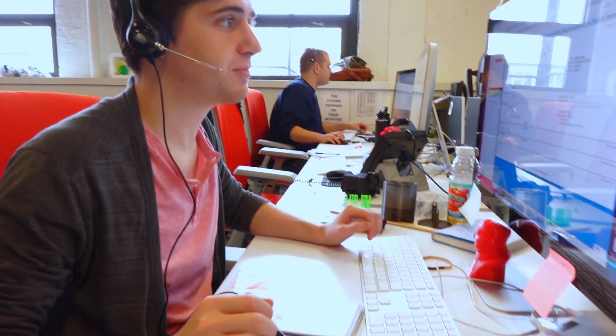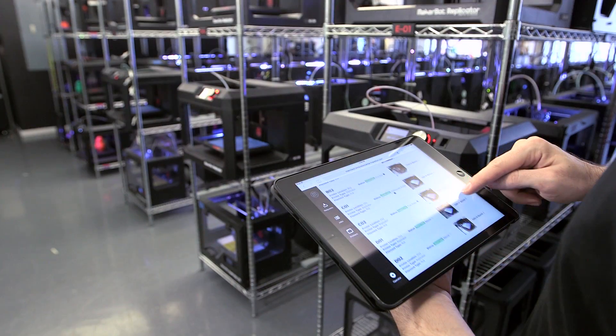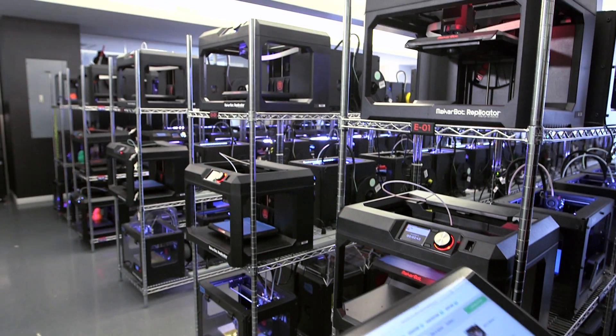And then finally, there's support. We offer Innovation Centers our highest level of support. For someone that's interested in the MakerBot Innovation Center, they can invest and do it with the confidence that we'll be there with them every step of the way.